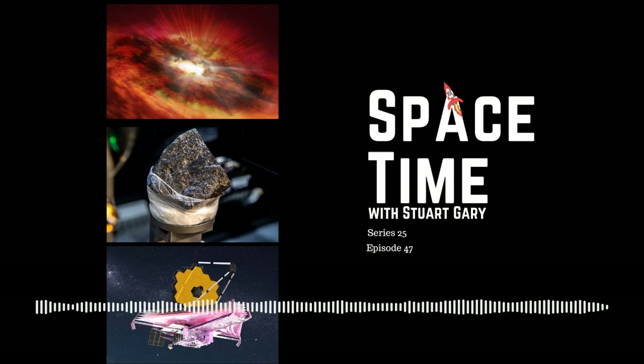Still to come: the Martian meteorite Black Beauty gets a CT scan and the James Webb Space Telescope reaches a major milestone. All that and more still to come on Space Time.